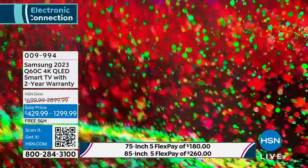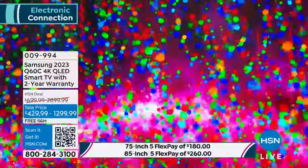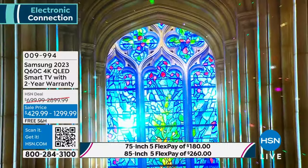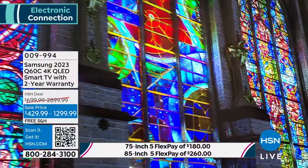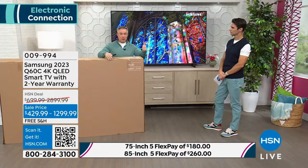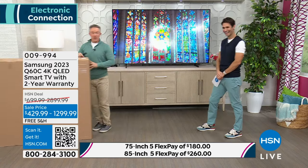One quick thing about the box before I push it out of the way — notice how it's just beige? This is on purpose. This is where Samsung has remained number one. A lot of us are being more sustainable and environmentally friendly. They've taken the decals, colors, and paints off the box so it can be broken down and recycled a lot easier. They even have tutorial videos on how to turn the box into a bookshelf, magazine holder, or a cat house.